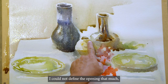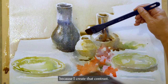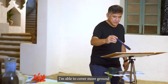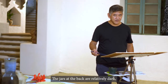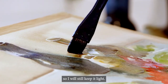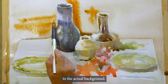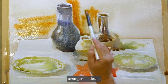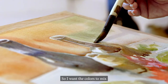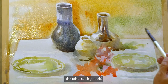You'll notice in this jar I could not define the opening that much, but now by putting the background, I can define the lip more because I create that contrast. By using a broader brush, like this flat brush, I'm able to cover more ground than with a smaller brush. The jars at the back are relatively dark, so I will not be able to create contrast if I make the background also dark — so I will still keep it light, but I'd like to add some texture to the background. I don't have to be that faithful to the actual background; I can play around with it, and the objective is to highlight the arrangement itself. I'd like to add colors to the background, but I don't want it to be distracting — so I want the colors to mix with each other to create a more neutral color that won't distract from the table setting itself.